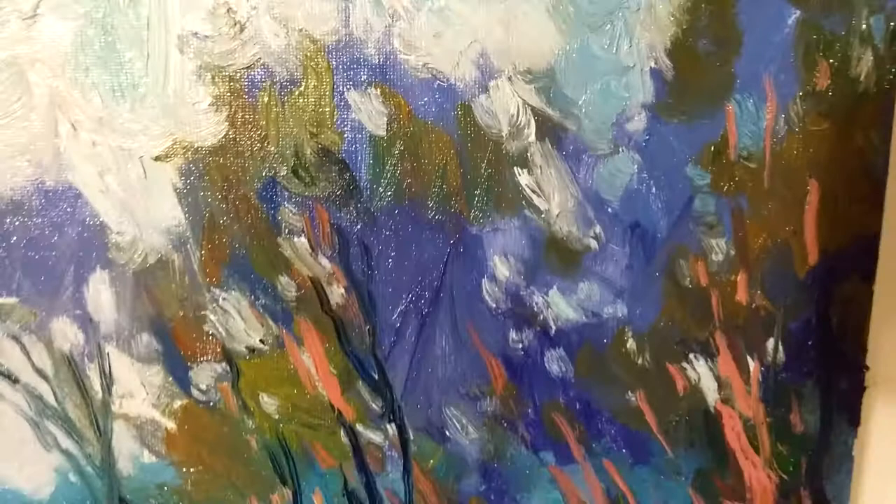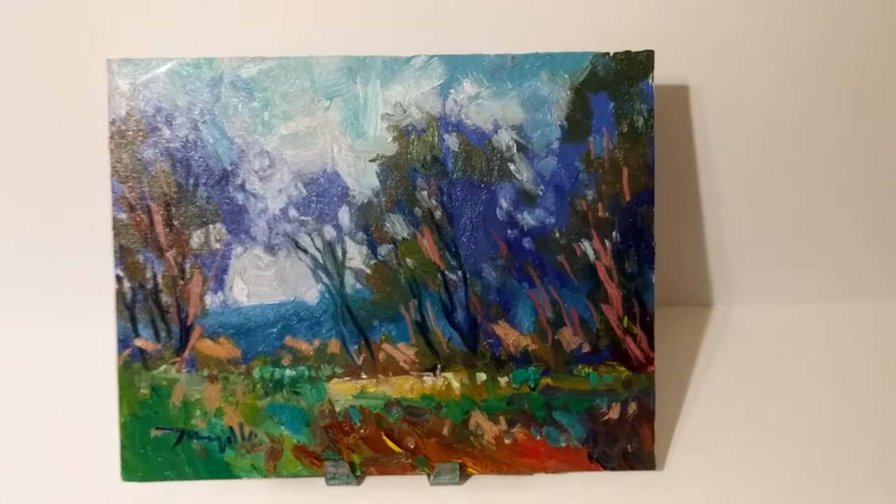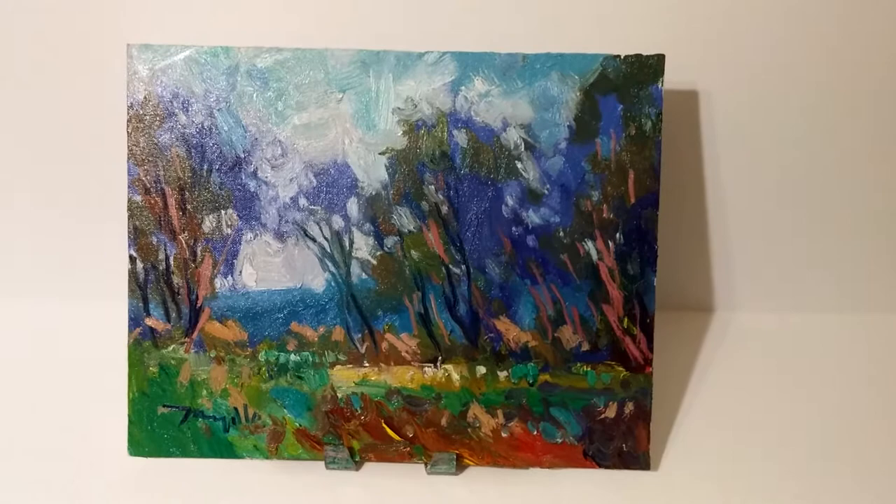If you like this piece, you're gonna love my other work — I have work auctioning on eBay.com. To see my other work, simply visit eBay.com and in their search browser type in my name. It's Jose Trujillo — J-O-S-E-T-R-U-J-I-L-L-O. Thank you so much for watching and I look forward to sharing my work with you soon.